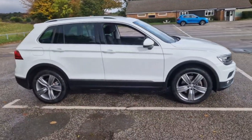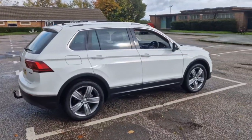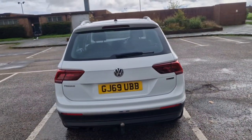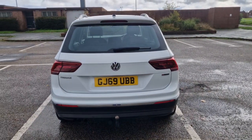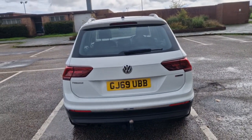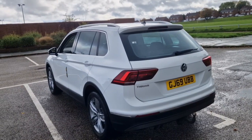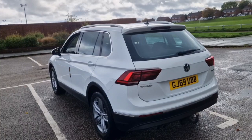Here we have a part exchange taken in yesterday against one of our pre-owned Mazda CX-5s. This is an exceptional car. It has got lots of extras which we're discovering as we go along, but the condition of the car is beautiful. It's really nice when we get a car that's been looked after so well by the previous owner, and this one certainly has. The previous owner is probably watching, so thank you for such a lovely car.